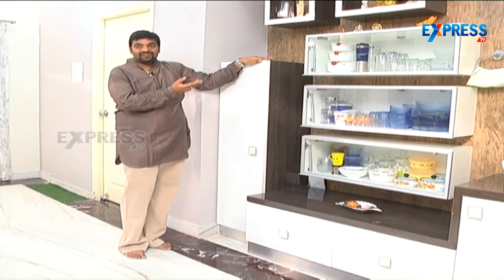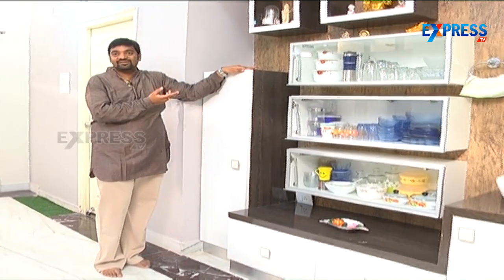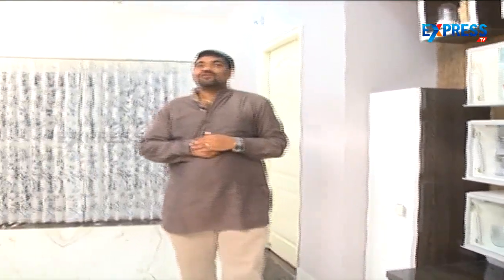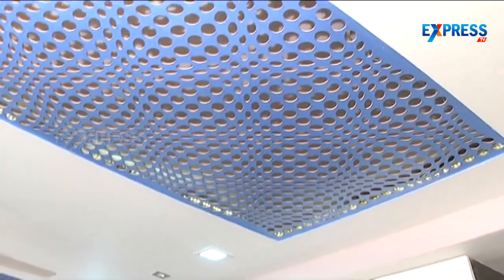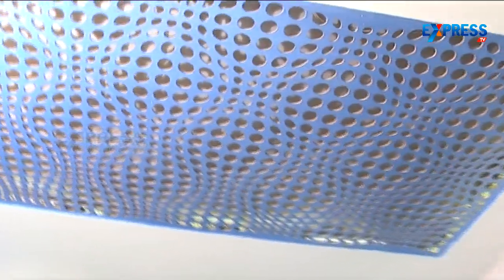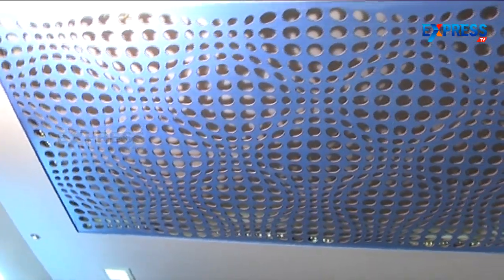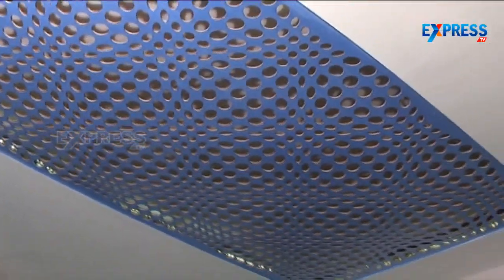We have a functional unit that also highlights the dining area. In the dining area, we have given grilled MDF panels on the ceiling with cove lighting. My client wanted something very simple, so we designed an MDF grill ceiling that is elegant yet understated.